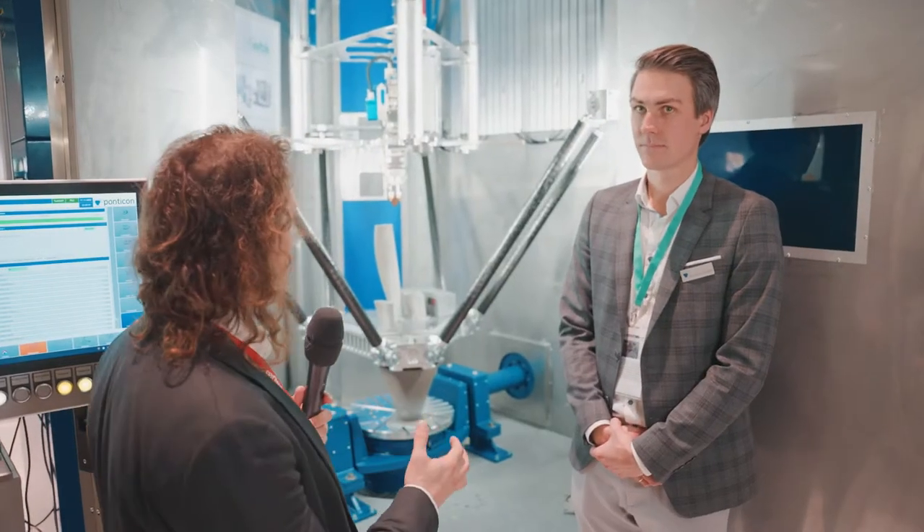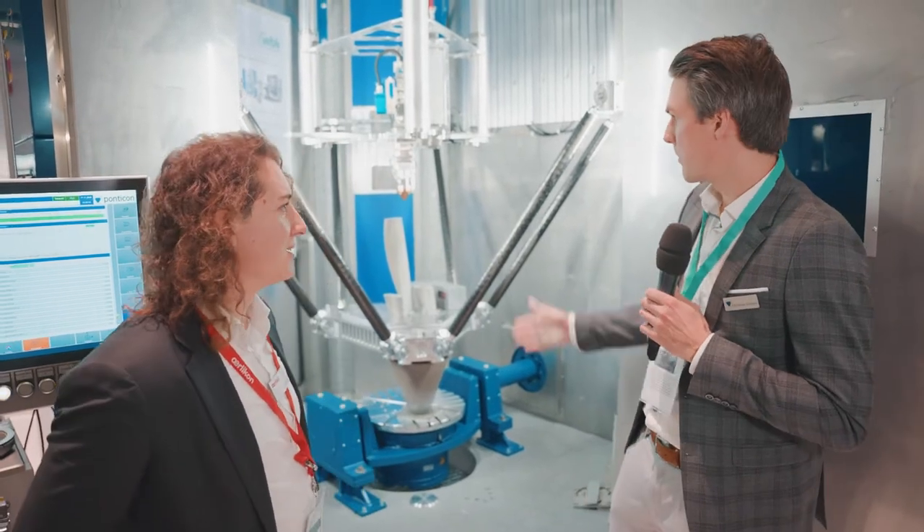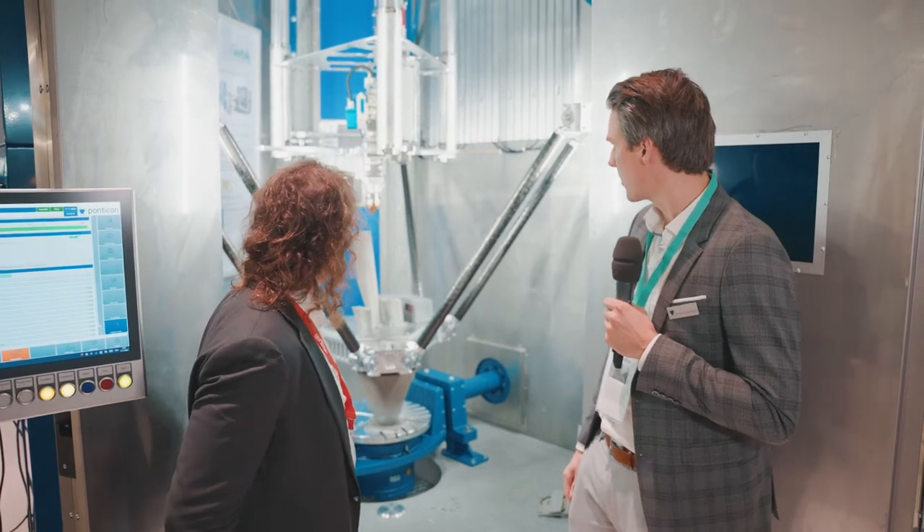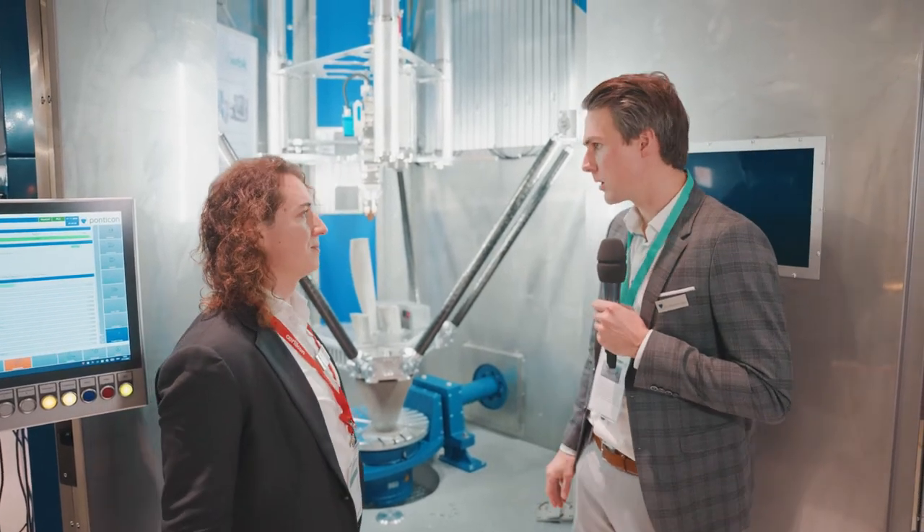I see an exciting machine. What can you tell about it? So what we're seeing here is a powder-based DED high-speed DED system where we really like to use Ehrlichon powders as a very reliable provider.